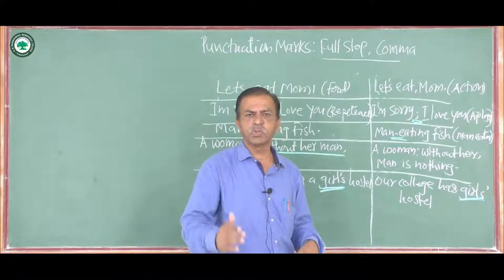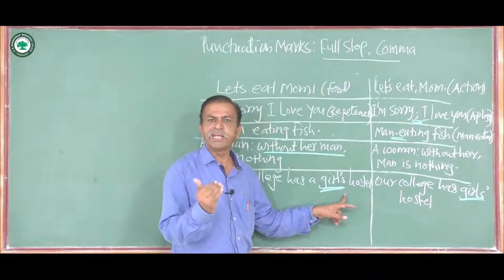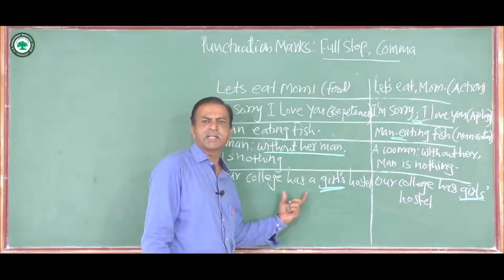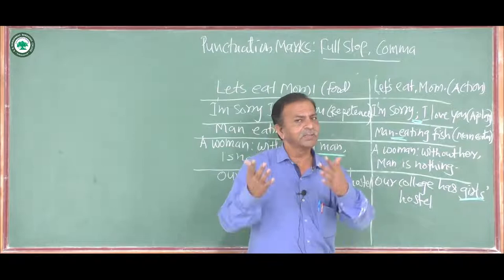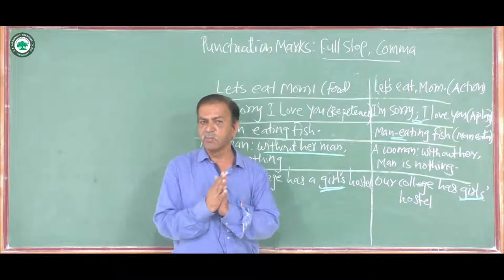For example, our college has a 'girl's hostel' — apostrophe before the 's.' In the second sentence the apostrophe is given after the 's': 'girls' hostel.' The punctuation mark is shifted and the meaning changes. 'Girl's hostel' means the hostel is for one girl, while 'girls' hostel' means the hostel is for a number of girls.